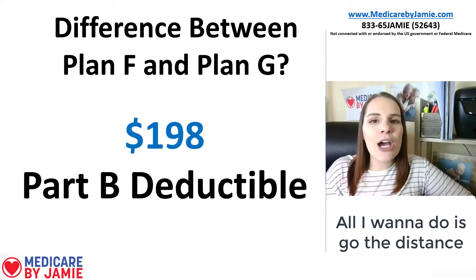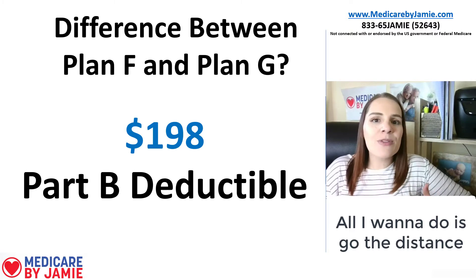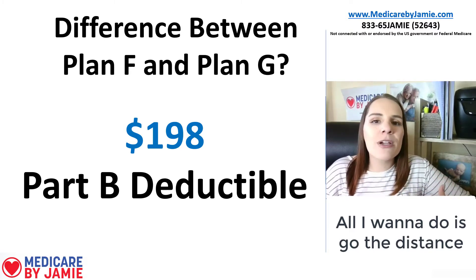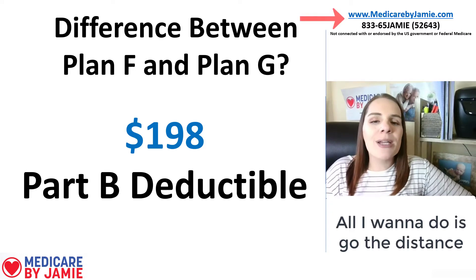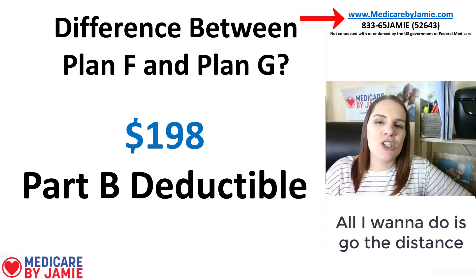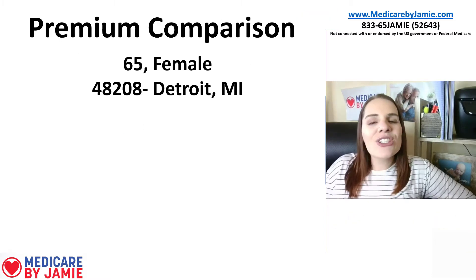If you're getting into Medicare and need help with a Medicare supplement plan, that's what I do — I assist people in finding the best Medicare supplement plan individually and cost-effectively. If you have any questions, give me a call at 833-65-JAMIE, or visit my website at MedicareByJamie.com.